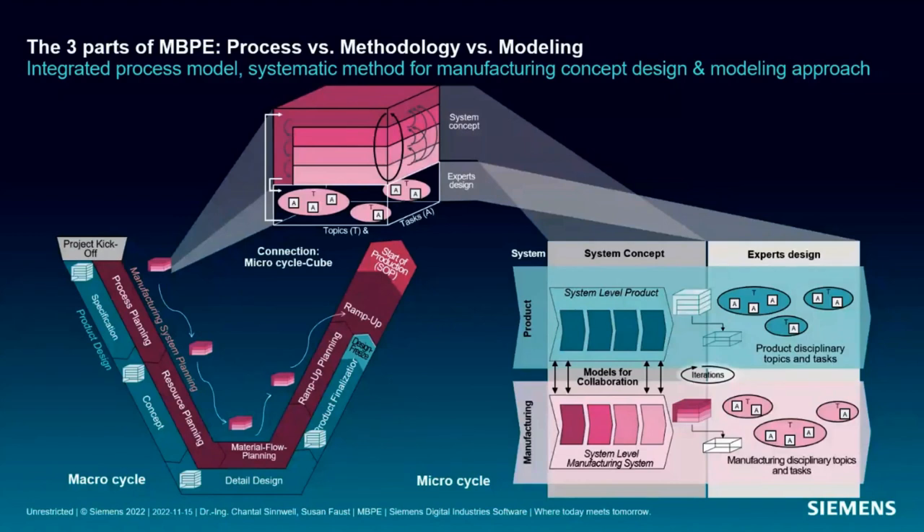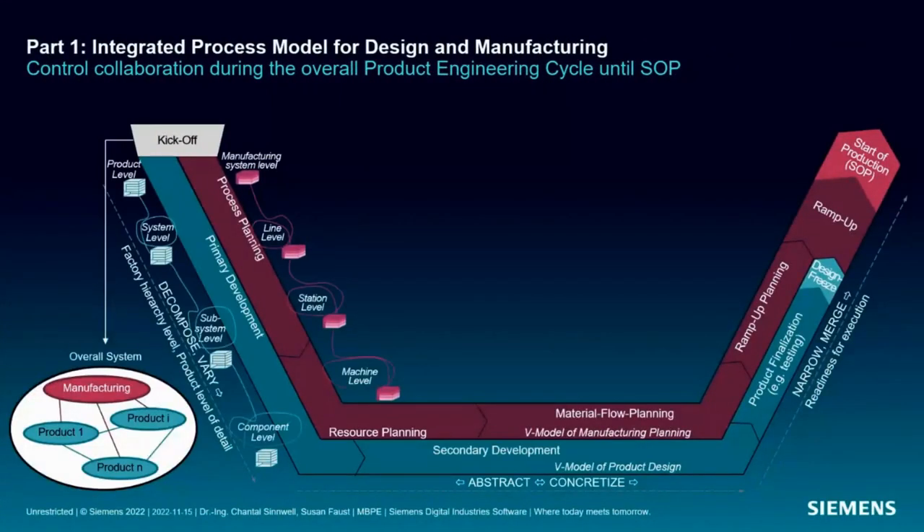Let's look at what's behind these three components. The integrated process model shows the target state of an integrated system development process with both MBSE and MBPE. This integrated process begins with a joint kickoff by all experts from product and manufacturing design, where they together define their overall system boundary. This overall system consists of at least one product to be developed and one manufacturing system to be planned — or in a brownfield scenario, an existing manufacturing system to be enhanced based on a new product.